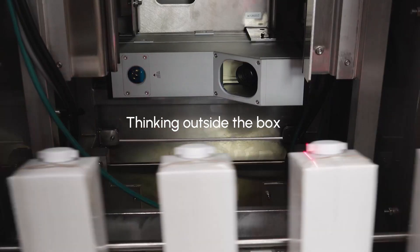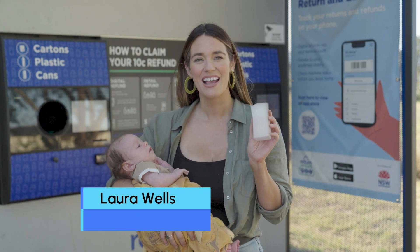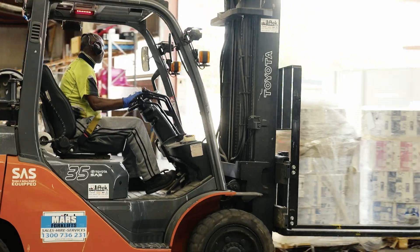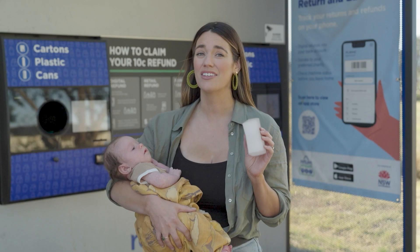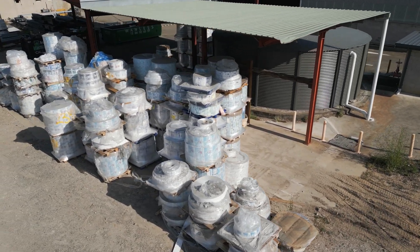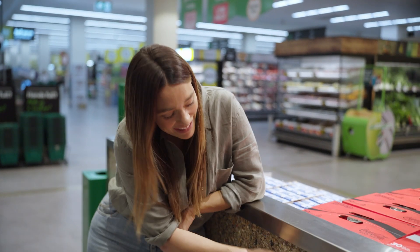For anyone who doesn't get to the store for a few days, you'll understand just how important this type of packaging is. But for all of the conveniences of this carton, until recently it wasn't able to be locally recycled here in Australia — and just think about how many of these you use every week. That's a huge waste problem. Until 2019, Australia was shipping more than 8,000 tons of these cartons overseas to be recycled, but thanks to Tetra Pak and Saveboard, the cartons can now be turned directly into this right here in Australia.